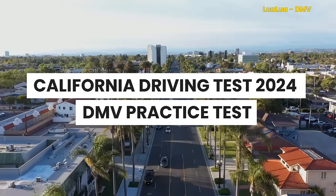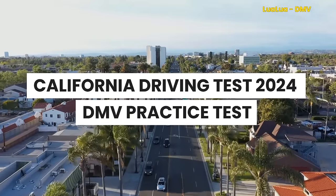California Driving Test 2024 DMV Practice Test.